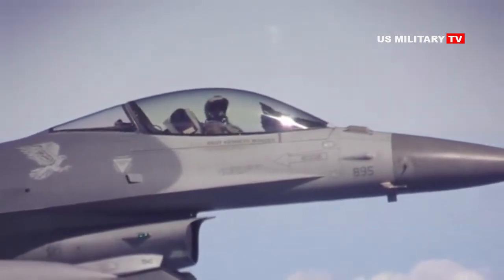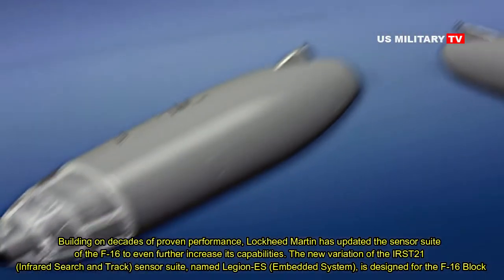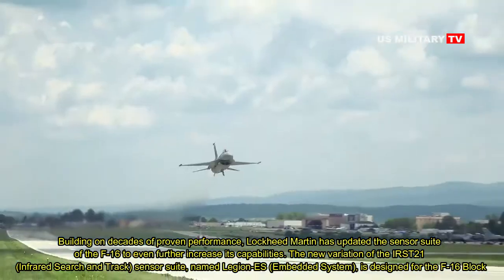Welcome. Building on decades of proven performance, Lockheed Martin has updated the sensor suite of the F-16 to even further increase its capabilities.